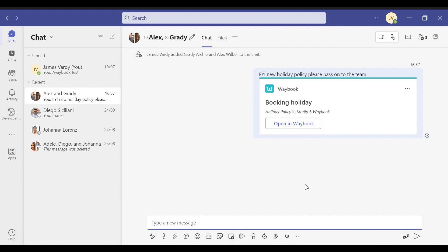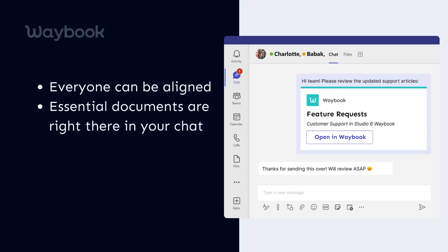Share your findings effortlessly. Waybook's Teams integration is more than just convenience. In our rapidly moving world, it's crucial for everyone to be aligned. With this integration, not only is knowledge sharing faster, but it's also more seamless. Your essential documents are right there in your chat.